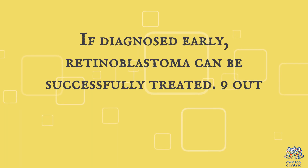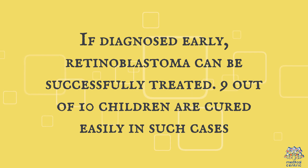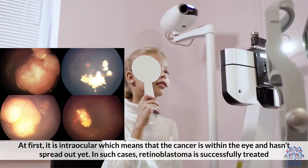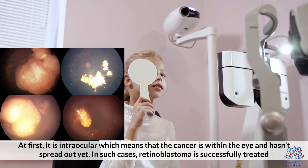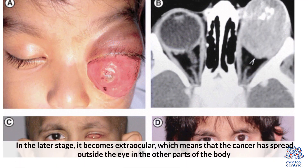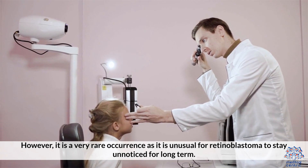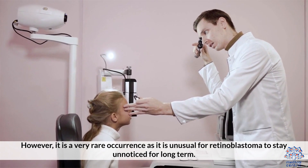What is the treatment for retinoblastoma? If diagnosed early, retinoblastoma can be successfully treated, and 9 out of 10 children are cured easily in such cases. The treatment is recommended in accordance with the stage of the tumor. At first, it is intraocular, meaning the cancer is within the eye and hasn't spread. In the later stage, it becomes extraocular, meaning the cancer has spread outside the eye into other parts of the body. In this case, it is complicated to treat, however it is a very rare occurrence.